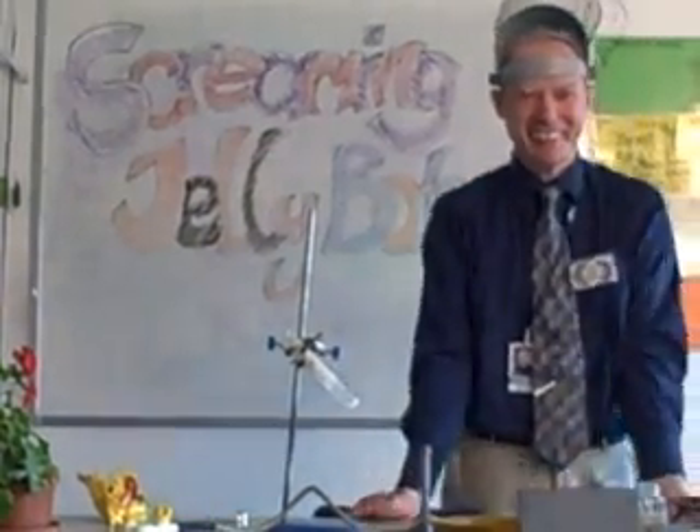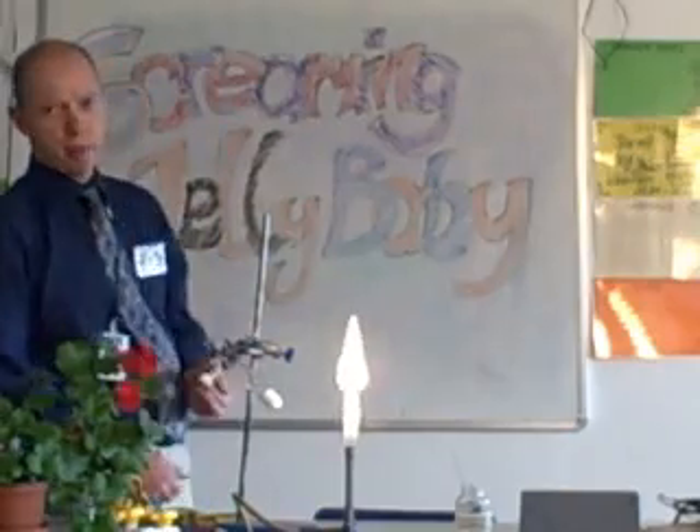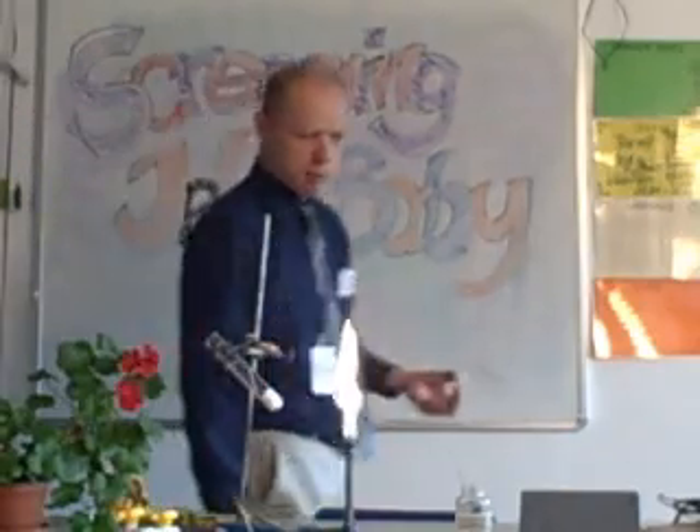Thanks very much. The screaming jelly baby — what's that about then? Let's see.